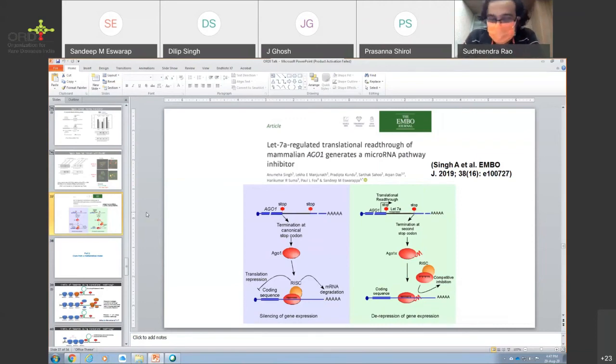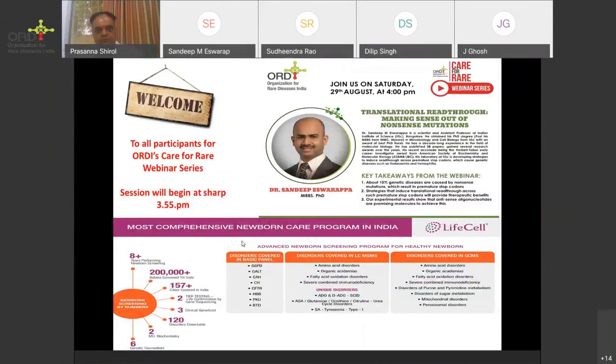That's all the questions we have. Any further questions we will mail to you. Thanks a lot everybody for joining this wonderful session, and a word of thanks to our sponsor LifeCell. Please do join us for the next episode of Care for Rare webinar series. Thank you all, and thank you already for this opportunity.